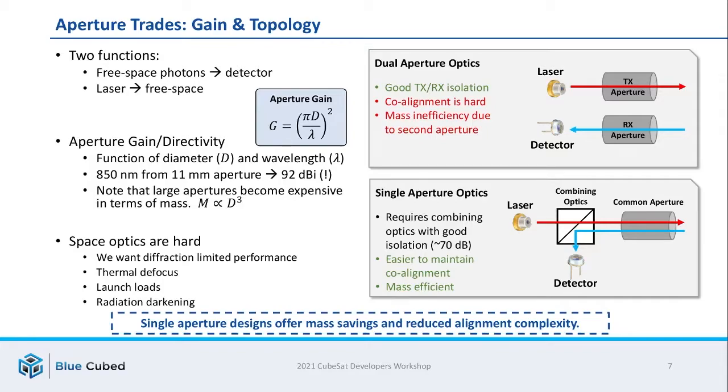In terms of how you configure the aperture or apertures, there are two different approaches. One is dual aperture optics, where you have a separate transmit and receive aperture. It has the advantage of really good isolation between the two paths, but you have to make sure they're aligned very well, and there's also the mass inefficiency of having a second aperture. Alternatively, you can use a single aperture system — you do need some combining optics for good isolation between transmit and receive, but this makes it easier to maintain overall alignment and is more mass efficient. At BlueCubed, we are firm believers in single aperture systems.